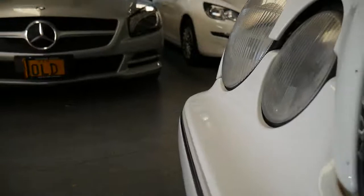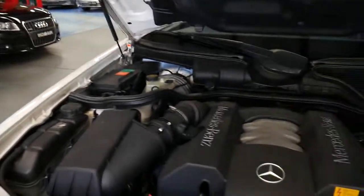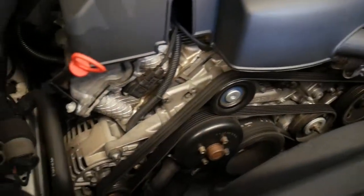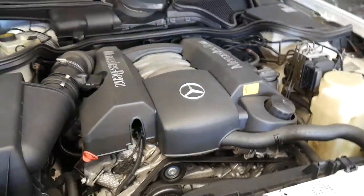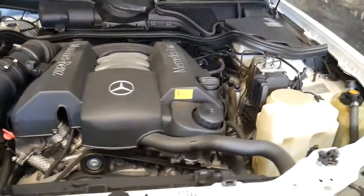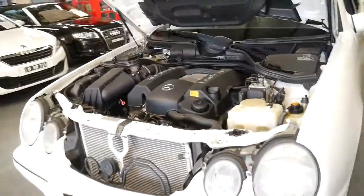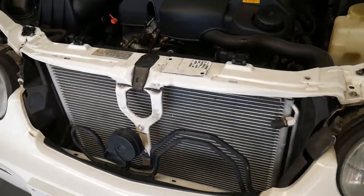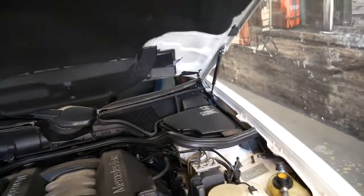Opening the bonnet, the engine bay is nice and clean. You generally find weepage around here on these cars, but the engine mounts are good — it's nice, smooth, and quiet. It also had the whole air conditioning system replaced about six months ago: new compressor, receiver, dryer, condenser, and more. So it's got ice-cold air conditioning in summer.